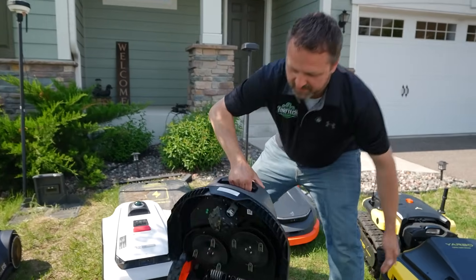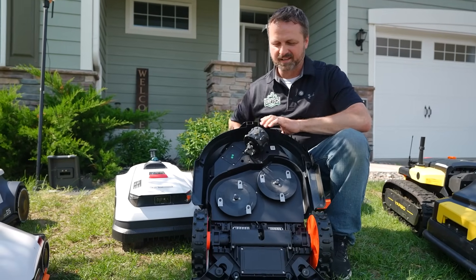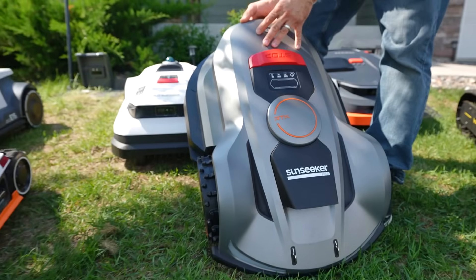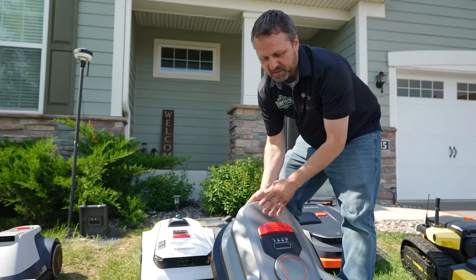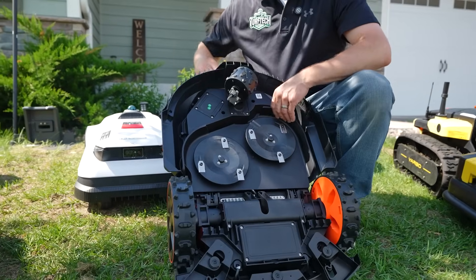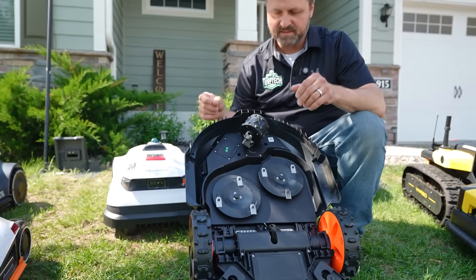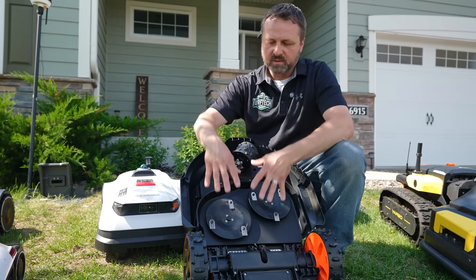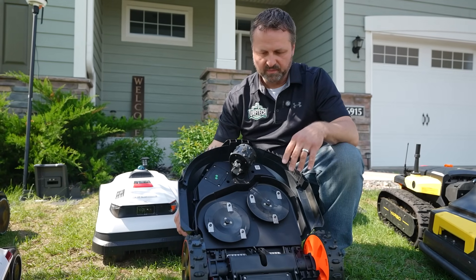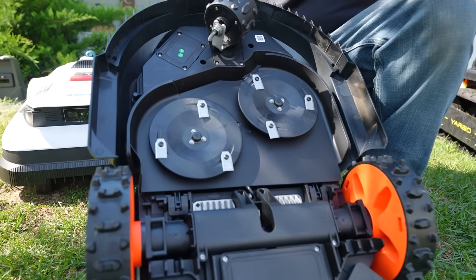Most of them did come with extra replacement blades in the box, which is helpful. The Sunseeker X7 Pro just came out — this is a three-acre model in the new color, and the lower models will probably show up in this color next year. It has a floating deck, just like a zero-turn mower, so it floats over terrain and won't scalp the grass as much. It raises and lowers using pulleys instead of a motorized actuator. Blade replacement is just a Phillips screw on most of them — change them out once a month.